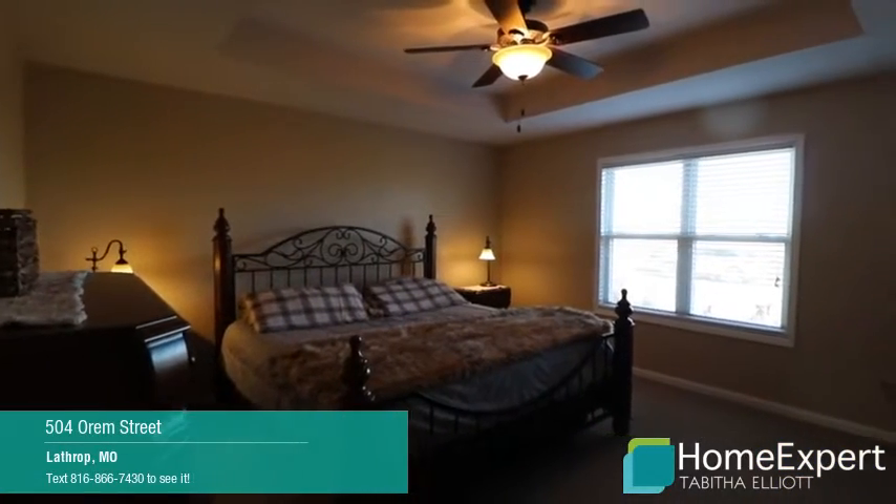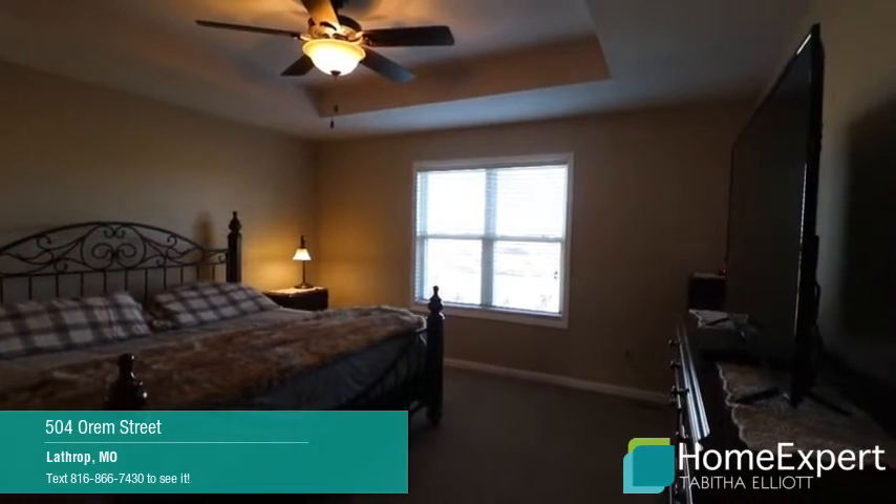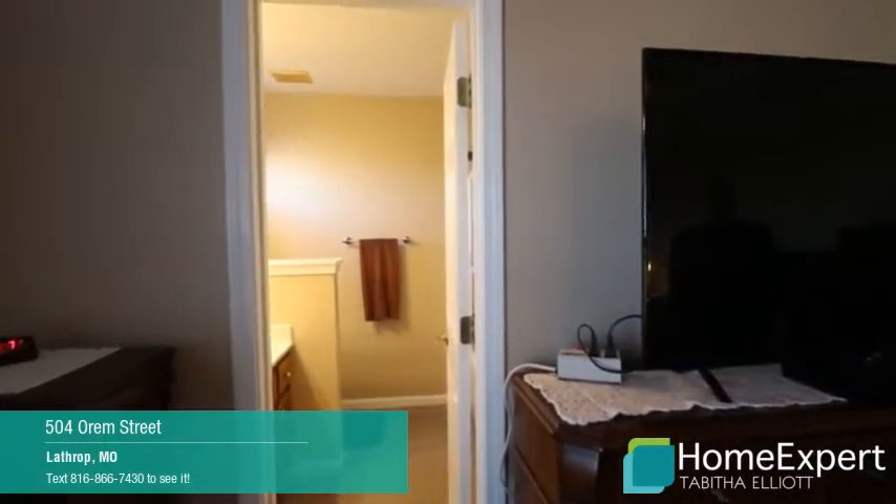With approximately 1,700 square feet, there is a spacious master bedroom with a walk-in closet and private master bathroom.